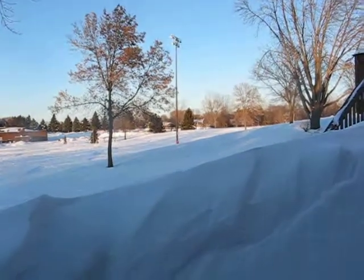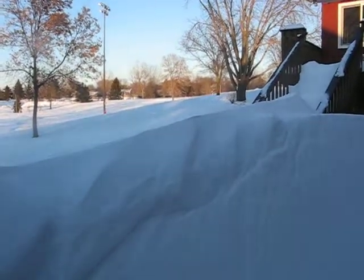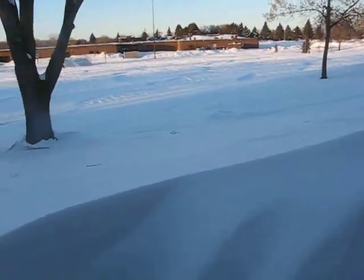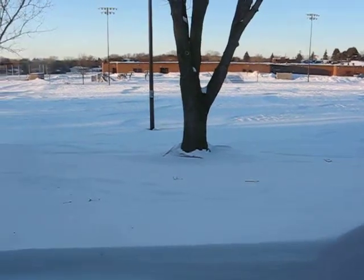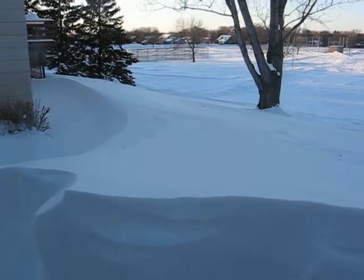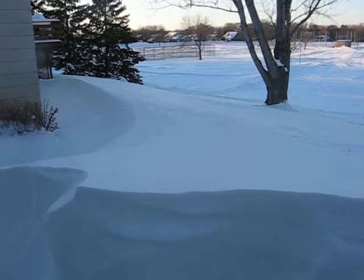You know, five and a half feet — it's unbelievable. Just like the tundra. It's funny what kind of shapes the drifts will make.